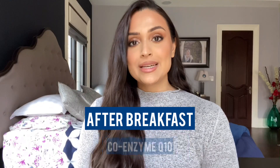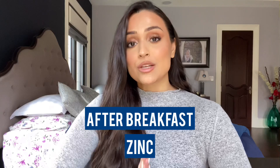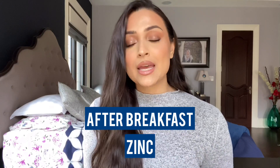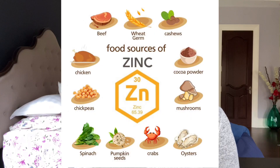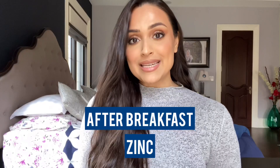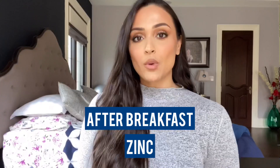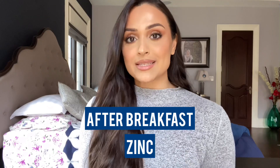The next supplement is zinc, another substance crucial to our immune system, reproductive system, and fertility. It's found in sources like meat, seafood, nuts, and seeds. Zinc is best taken after breakfast because it can cause nausea if taken on an empty stomach. You also want to avoid taking it with calcium.